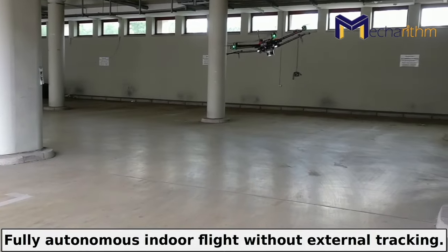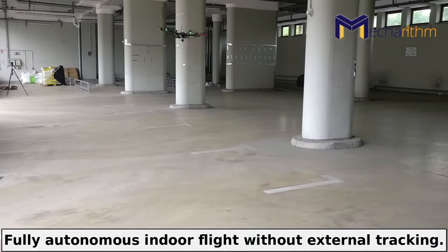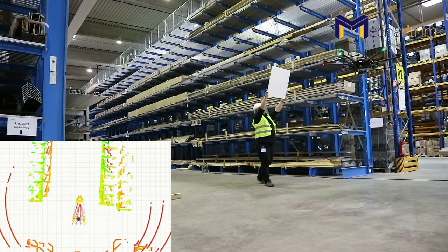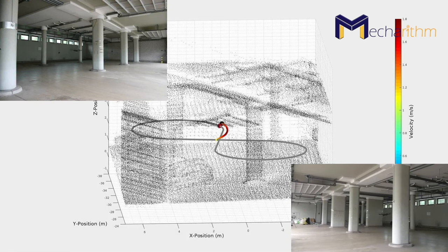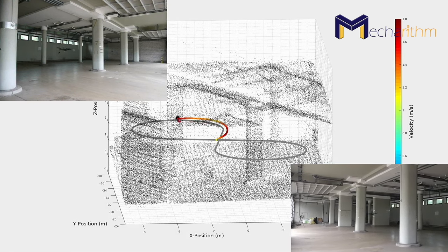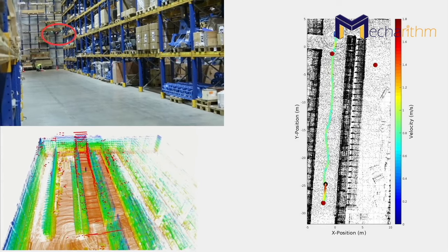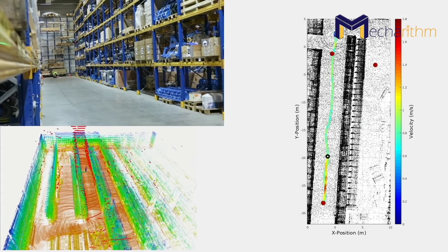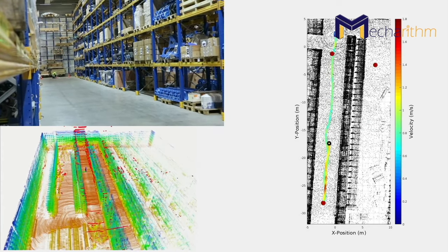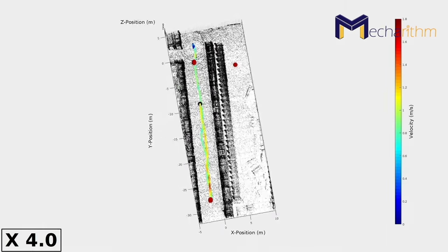Localization and mapping are done through the SLAM pipeline based on a 3D LiDAR. The LiDAR is the basis for the obstacle avoidance system as well. Fast flight is achieved through a time-optimal closed-loop trajectory generation and control. Their drone could accomplish the mission of complete inventory of one shelf row and inspection of a single storage unit in another row, as requested from the Warehouse Management System (WMS).